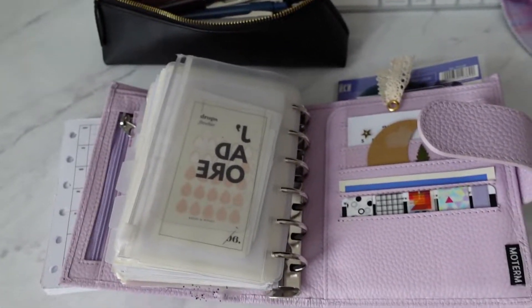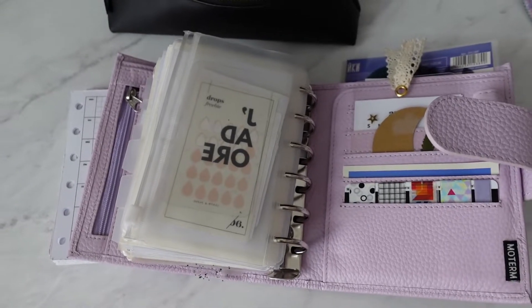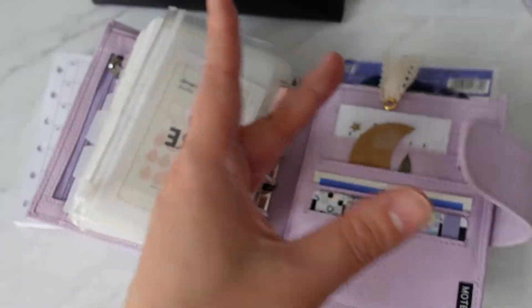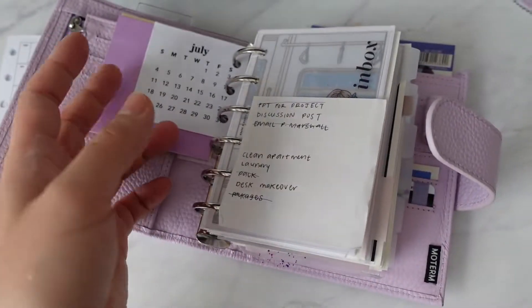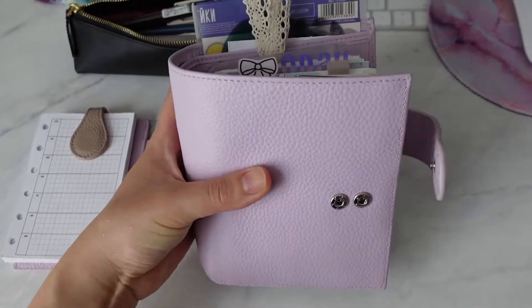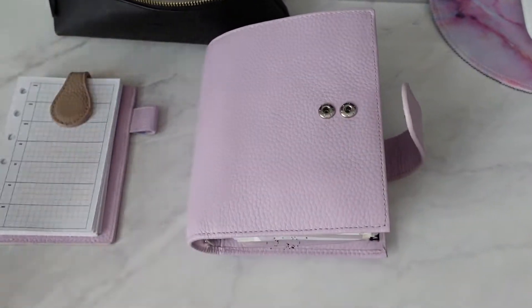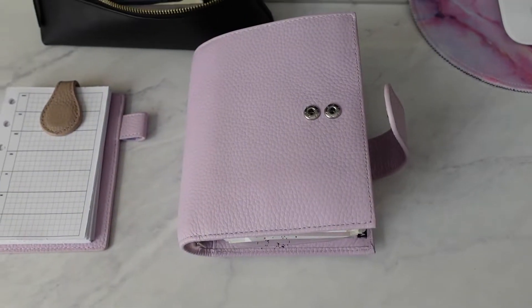I'm currently filming with my hand — I don't have a tripod still. I've been in this planner for maybe about a month now. I'm going to be honest, the reason why I haven't been filming anything is because I've been feeling kind of like I'm in a little bit of a funk with this planner, and I think I figured out why.